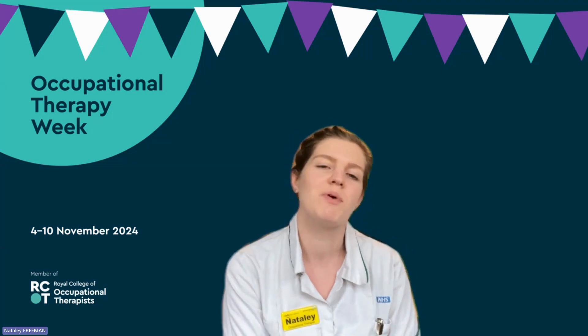Hi, I'm Natalie and I'm an occupational therapist working with in-patients in a community hospital. I work mainly in physical health, assessing a person's level of independence. The main purpose of my role is to determine any support or equipment needs someone may have to be discharged from hospital.